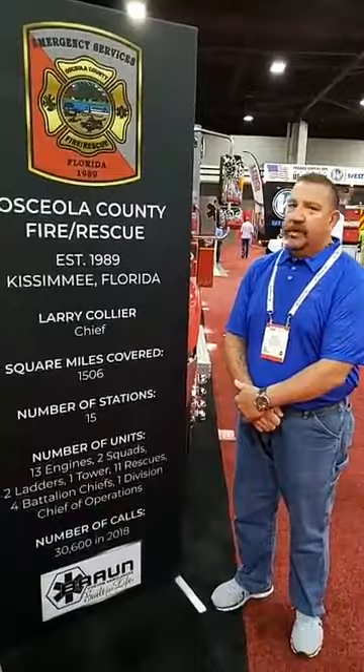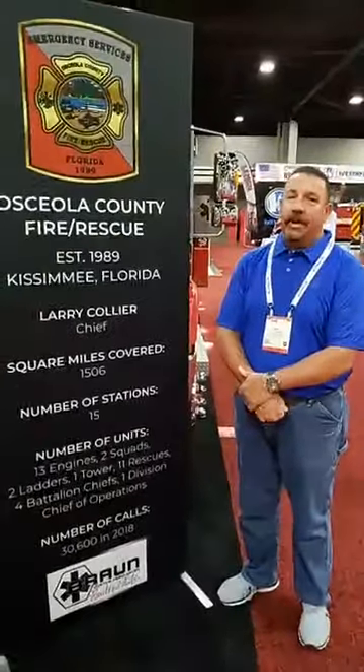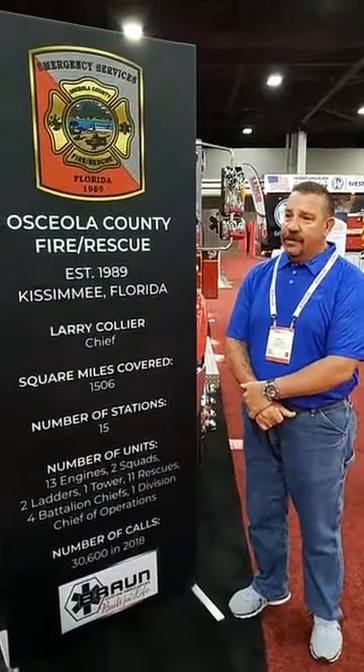Osceola County is in Central Florida just south of the Disney World area. We cover approximately 1,506 square miles. We do that with 15 fire stations. We run three aerial devices every day, two squads, 13 engines, 11 rescues, four battalion chiefs and a division team on operations duty. We are an all-hazards department. We are all ALS — every one of our apparatuses is advanced life support. All of our rescues are transport ALS capable. We run about 30,000 calls a year. Roughly 88% of that is EMS calls. We also do special operations.